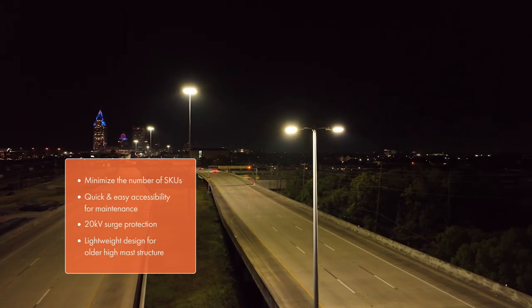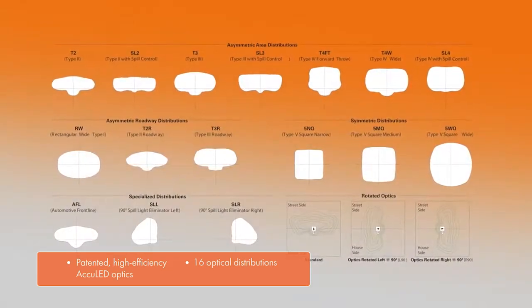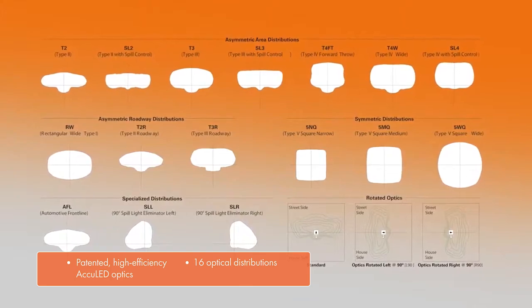To keep things simple, the City wanted to minimize the number of SKUs to complete the project. Cooper Lighting Solutions was able to utilize one fixture type for all the various roadway applications.